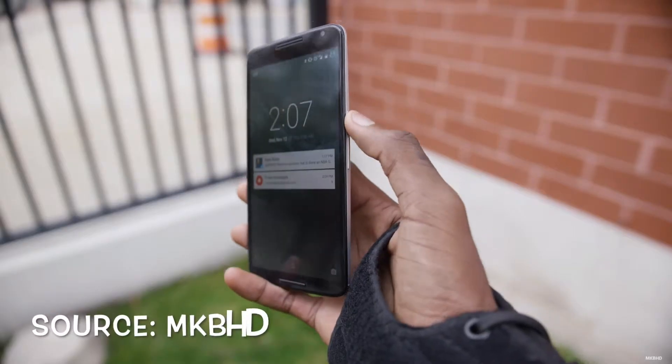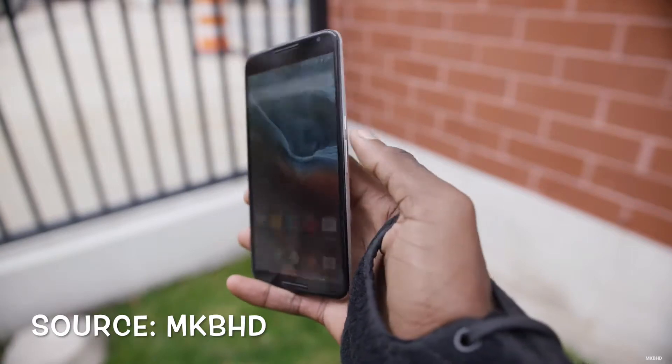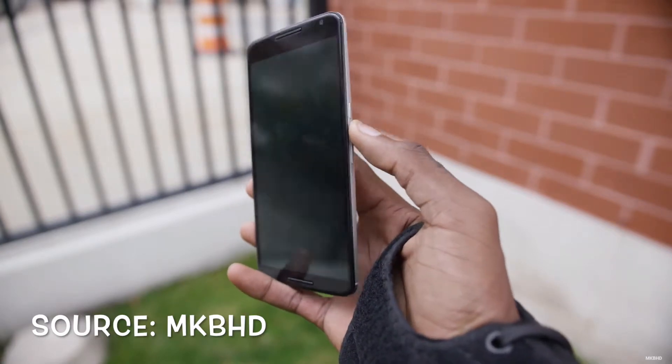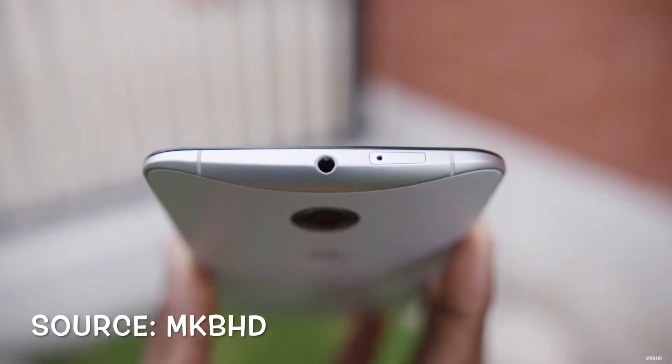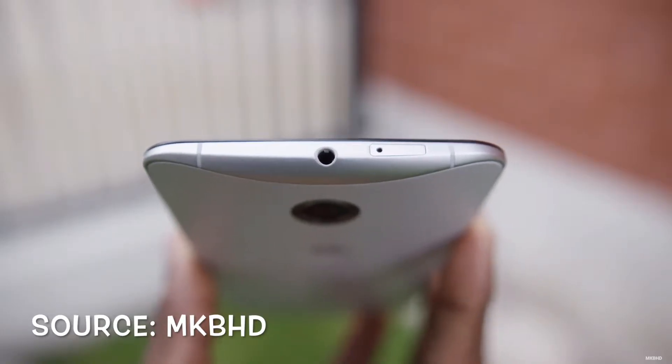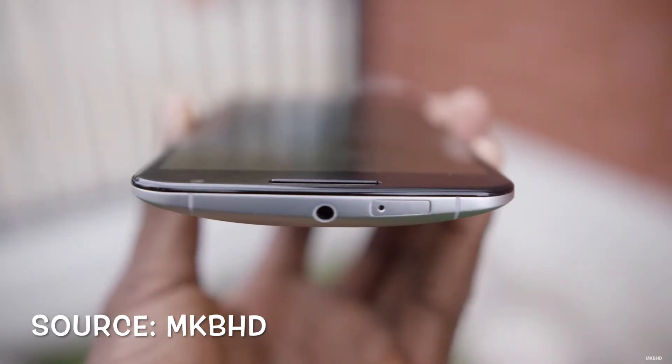Number four on our list is the Nexus 6. The Nexus 6 has a quad-core Qualcomm Snapdragon 805 processor and the Adreno 420 GPU with 3 gigabytes of memory. These specs really make for a beast of a phone. Gaming and multitasking on this phone is a very smooth experience.